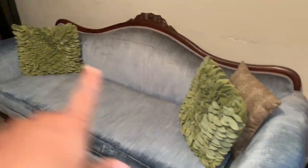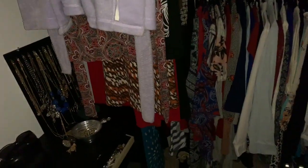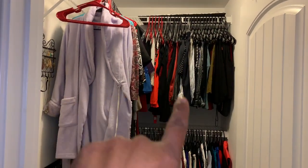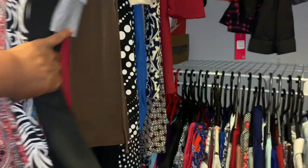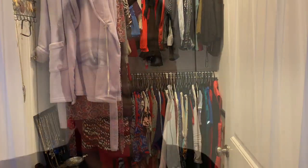All the clothes from off of the couch are now hung, and here is what the closet looks like. I have all of my clothes hanged — these are pants and skirts, these are shirts, and then I have dresses and long pant suits. That's how we're wrapping that up in the closet.